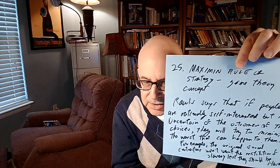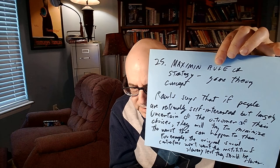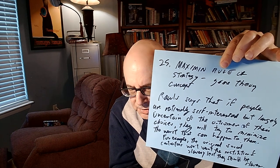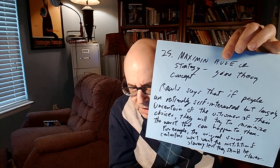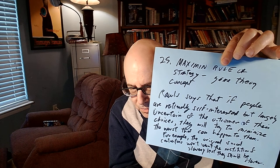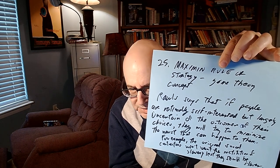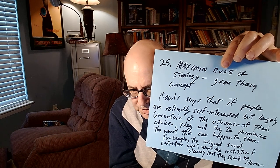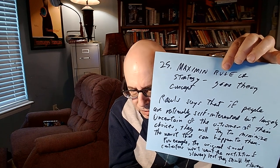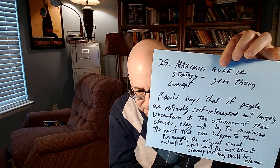The maximin rule or strategy is a game theory concept. Rawls says that if people are rationally self-interested but largely uncertain of the outcomes of their choices, they will try to minimize the worst that can happen to them. For example, the original social contractors won't want the institution of slavery lest they themselves should be slaves.